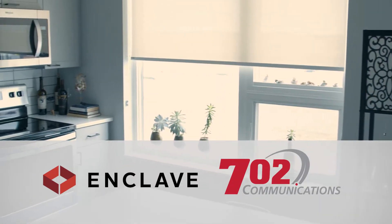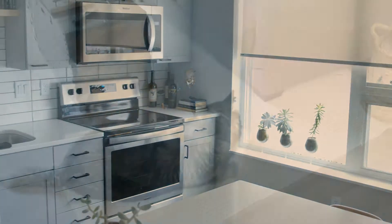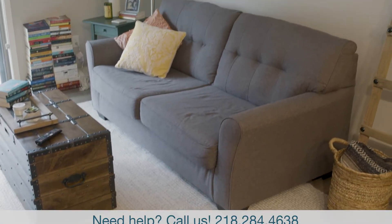702 Communications welcomes you to an Enclave apartment. Now that you're moved in, it's time to set up your internet.